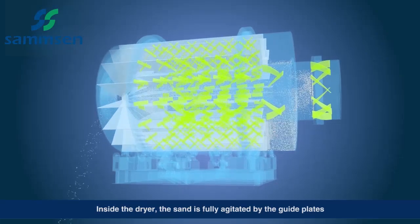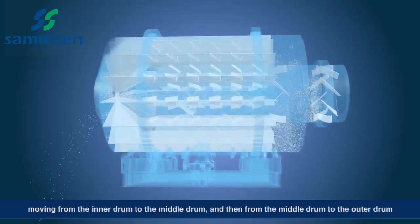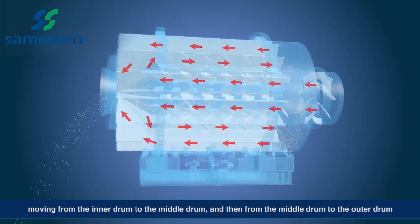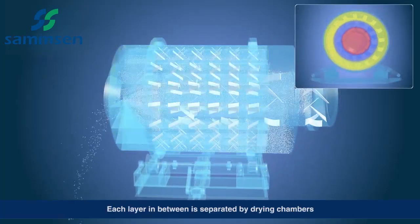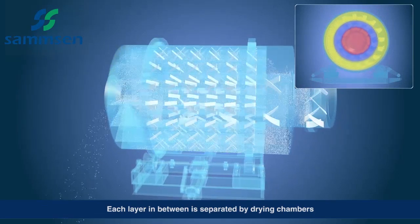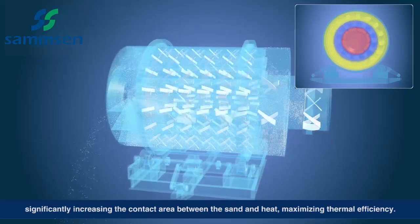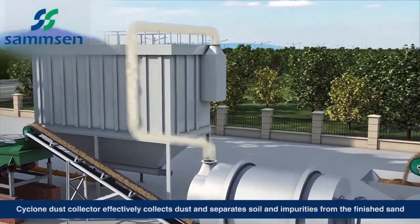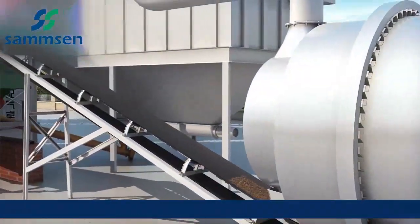Inside the dryer, the sand is fully agitated by the guide plates, moving from the inner drum to the middle drum, and then from the middle drum to the outer drum. Each layer in between is separated by drying chambers, significantly increasing the contact area between the sand and heat, maximizing thermal efficiency. A Cyclone Dust Collector effectively collects dust and separates soil and impurities from the finished sand.